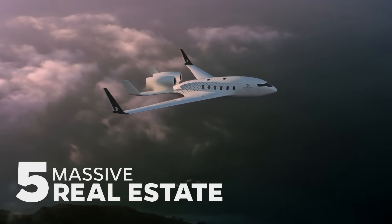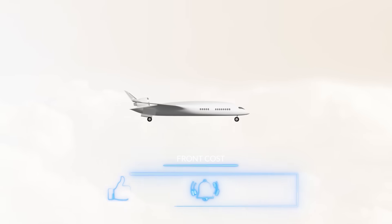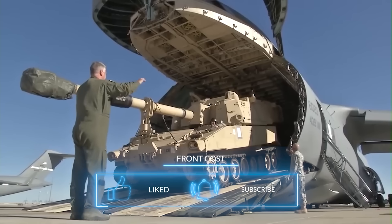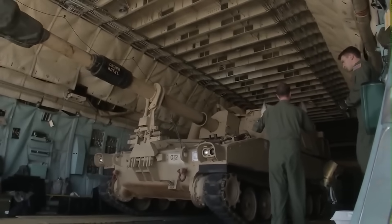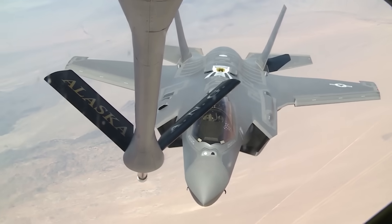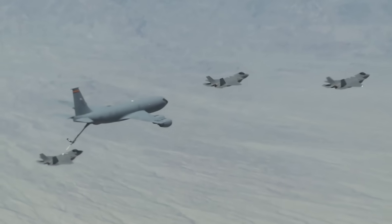Massive real estate: The XBW-1 has a wide, flat body that provides a spacious interior ideal for both passengers and cargo. For passengers, this could mean more comfort and less cramped conditions. For cargo, it means the XBW-1 can really hold cargo — lots of it — which is crucial for aerial refueling tankers. The more fuel they can hold, the more aircraft they can refuel, and ultimately the more missions they can power.